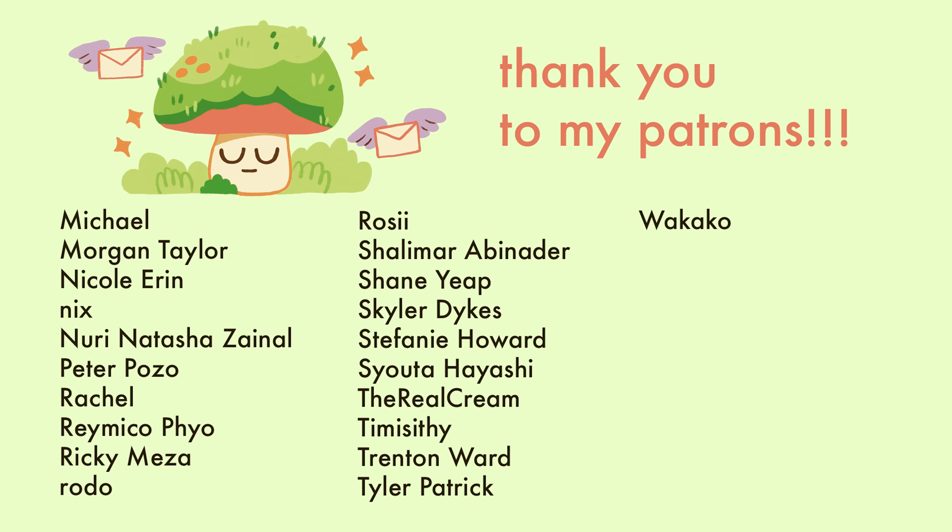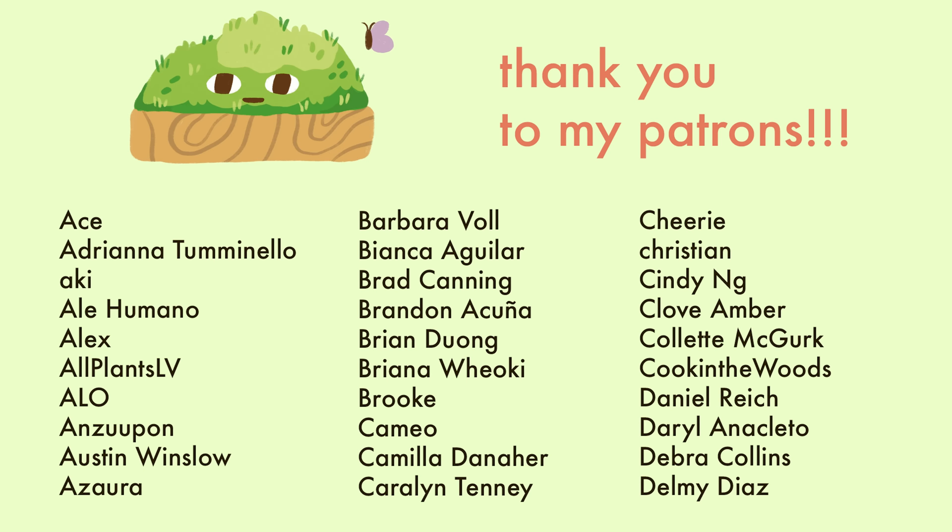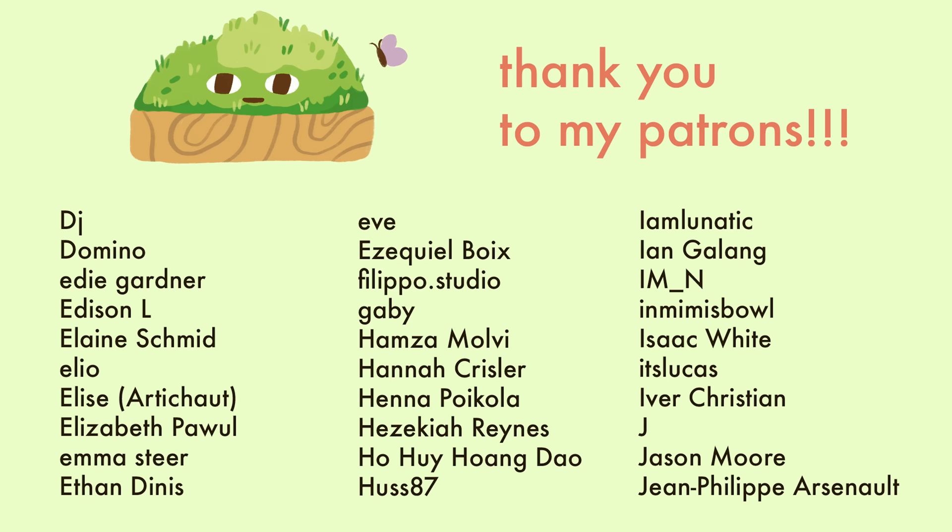Okay, so thank you for watching. If you have any alternatives to popular houseplants that you recommend, let me know in the comments and I will see you guys in the next video. Goodbye!